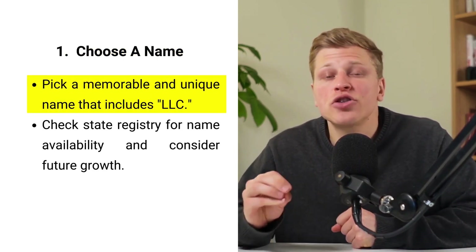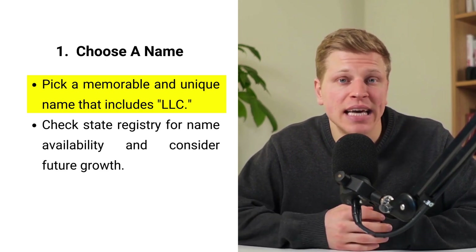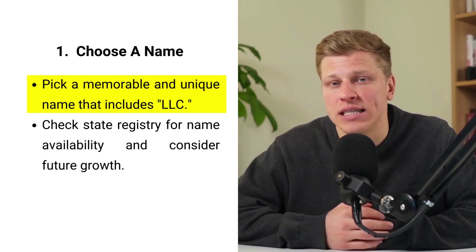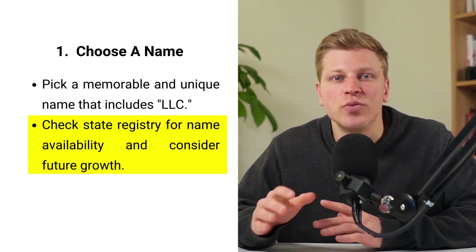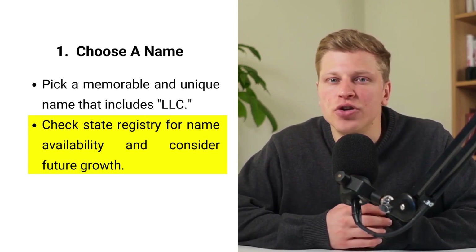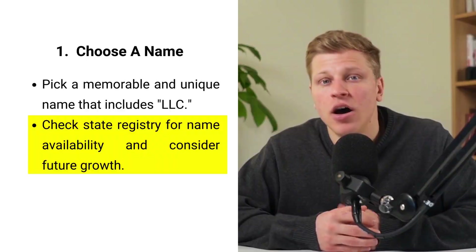Selecting the perfect name for your LLC is your first crucial step. This name should not only reflect your business's essence, but also adhere to your state's naming guidelines, which often include ending with LLC or a similar designation. To ensure uniqueness, cross-reference your desired name with the state's business registry, avoiding any legal issues with companies of similar names. Consider the future of your business and choose a name that allows for growth, avoiding overly specific terms that might limit your scope later on. Also, think about your online presence — checking domain availability ensures a consistent brand across physical and digital operations. Some states offer a name reservation service, securing your chosen name for a period before your official registration. This name will be the face of your business, so select something memorable, easy to pronounce, and reflective of your values and mission.